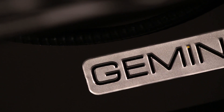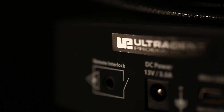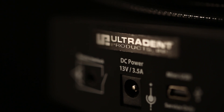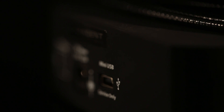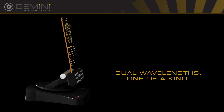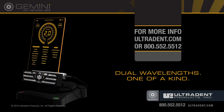The Gemini 810 and 980 diode laser is designed and assembled in the USA. Ultradent is committed to providing you with the best clinical products available and the support you need to care for your patients. Contact your Ultradent sales specialist today to request a personal demonstration.